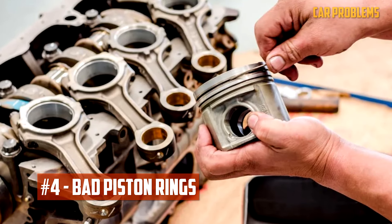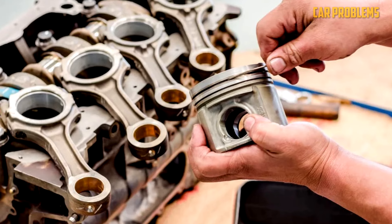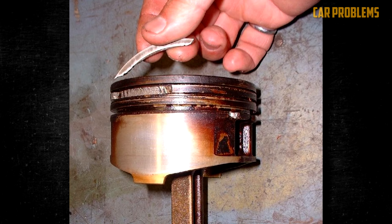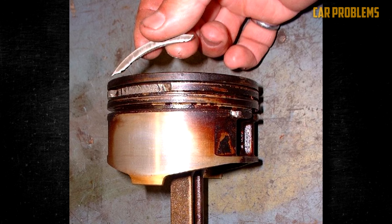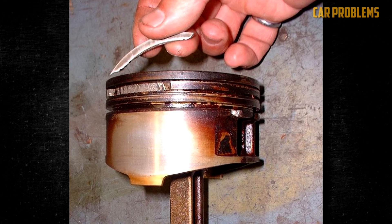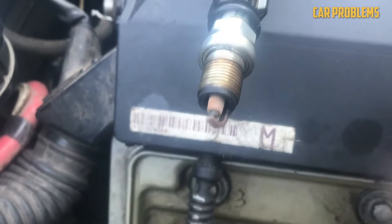Bad Piston Rings. The piston rings in the cylinder are in charge of maintaining compression and preventing oil leakage into the combustion chamber. These rings are intended to last the entire engine's lifespan, but that doesn't always happen. A worn-out or damaged piston ring will let oil pass through the seal, clogging the spark plugs as it enters the combustion chamber.